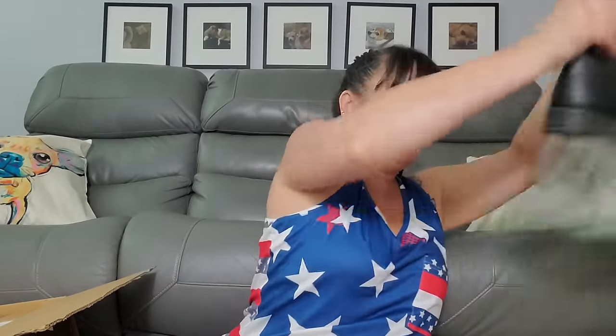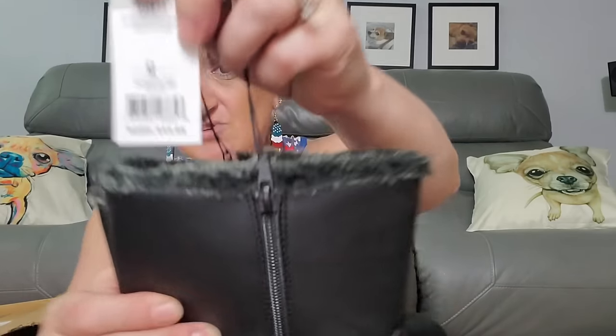Now we're going into box number two — will they all be similar or different? Oh, we have some boots! They're like fur-lined, by Via Rosa, MSRP $54. Some nice little boots — what size are they? They're size 10. Not bad, not bad at all.